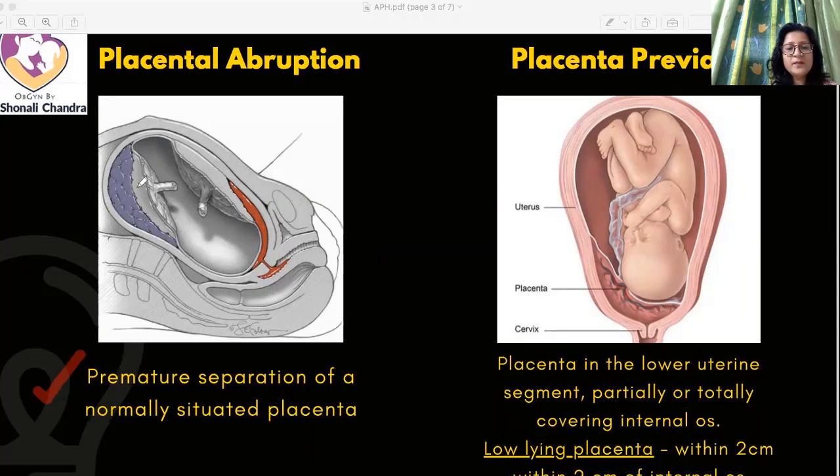Looking at the figure, we can see that the entire placenta is separated and all the blood has collected behind the placenta. This bleeding happens from the spiral arterioles supplying the placenta — those spiral arterioles get torn and blood collects behind the placenta. However, there is no visible bleeding as such, so this kind of bleeding is called concealed hemorrhage.